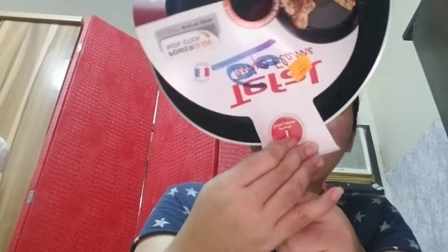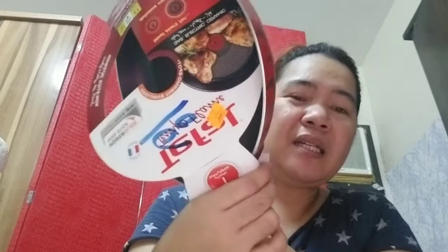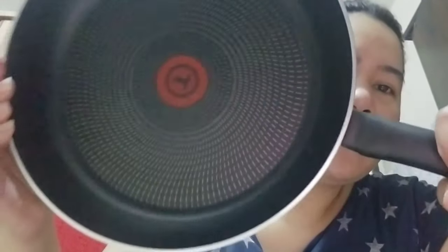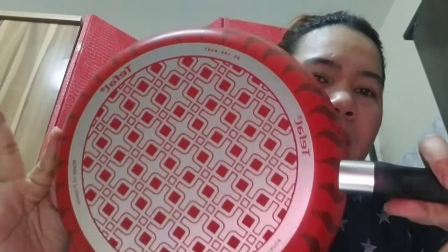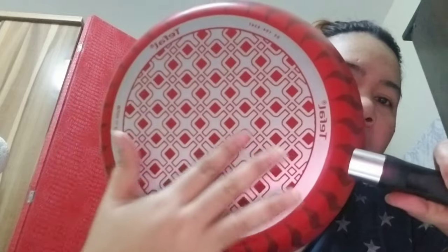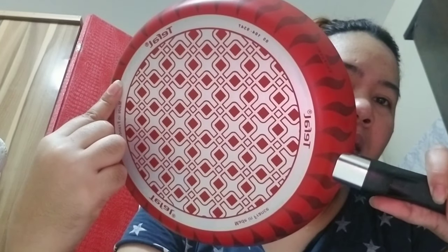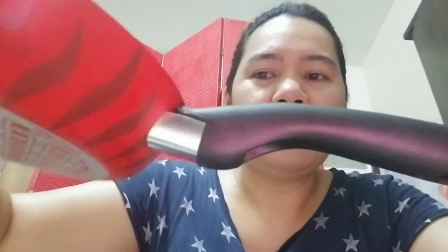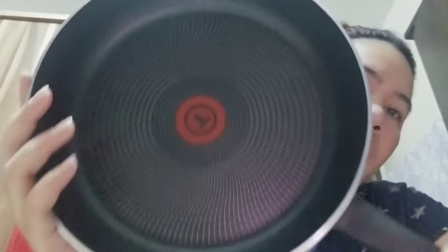Gusto ko din bumili ng kaldero. Ayan siya sa loob guys. Tingnan natin — ang ganda dito. Parang masunog kaya ito ng gas. Tingnan natin kung gaano ito katibay. Tapos, ito yung handle niya — handle niya dyan. Sa loob, ganyan siya kalaki.